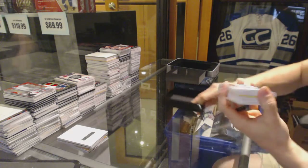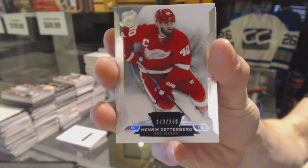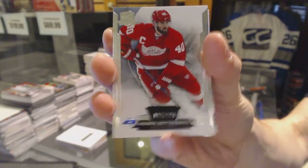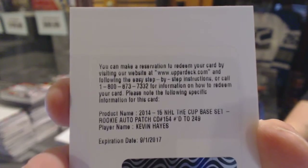All right, base card number 249, Henrik Zetterberg. We've got a redemption for a rookie patch auto, number 249, Kevin Hayes.